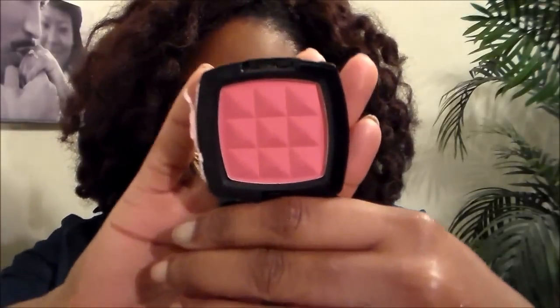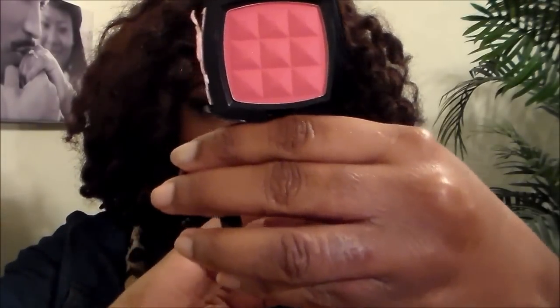I also picked up a blush from NYX — I cannot go to any cosmetic counter without picking up a blush. This is in the color Peach and it's also what I'm wearing right now. It's a really pretty color.